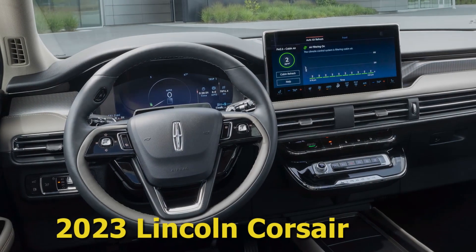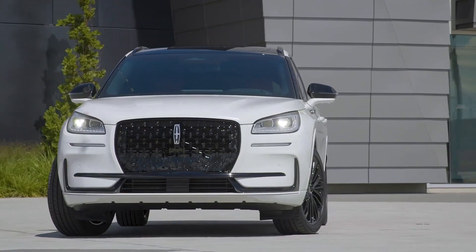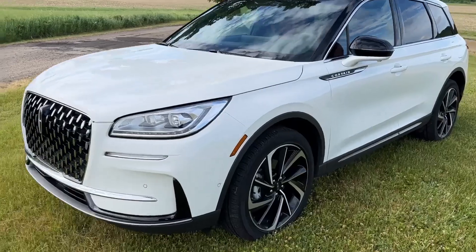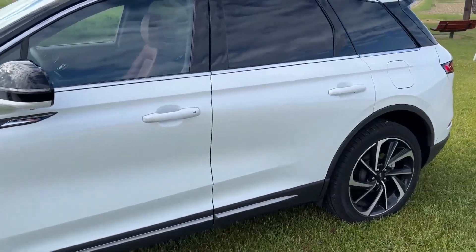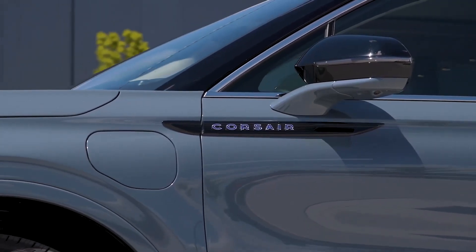2023 Lincoln Corsair. A vehicle with a gentle ride is a godsend for commuters, and the Lincoln Corsair delivers nicely in this area. Lincoln's compact luxury SUV is a smooth customer, with a suspension tuned to keep bumps and jolts from spilling your coffee during your morning drive. This five-passenger hauler also provides an appealing list of driver aids.